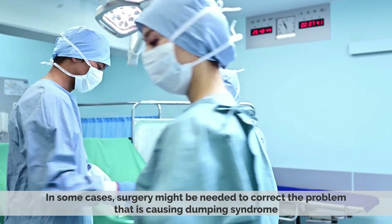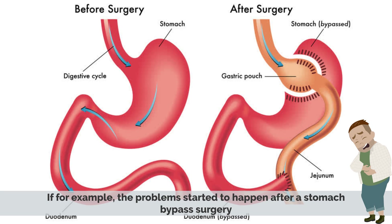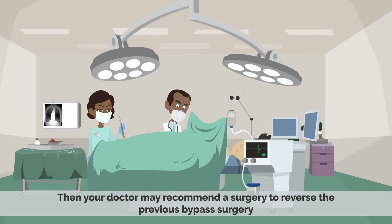In some cases, surgery might be needed to correct the problem that is causing dumping syndrome. If, for example, the problem started after a stomach bypass surgery, then your doctor may recommend a surgery to reverse the previous bypass surgery.